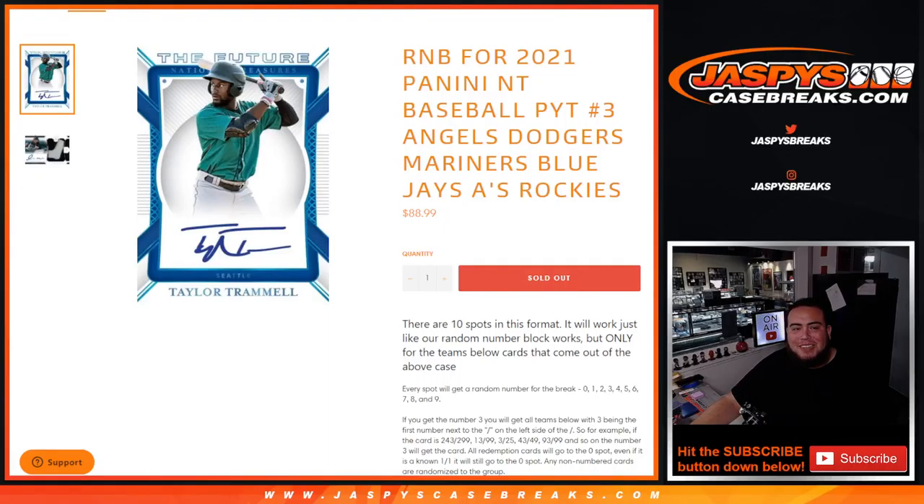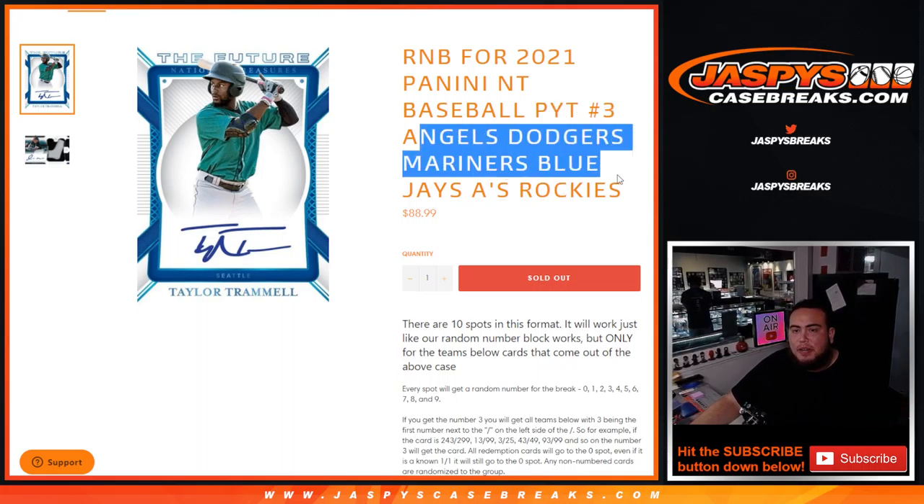What's up everybody, Jason for jazbeescasebreaks.com. We have a random number block here for 2021 National Treasures Baseball, Platinum number three. I know it previously said number two — I forgot to change it. But again, this is for number three, guys.